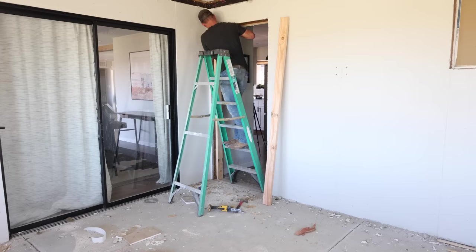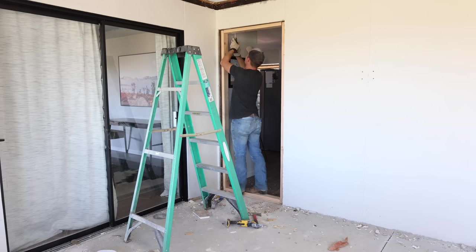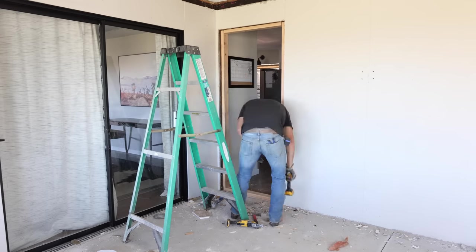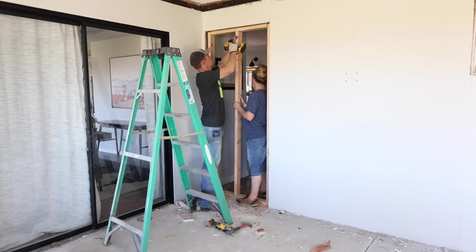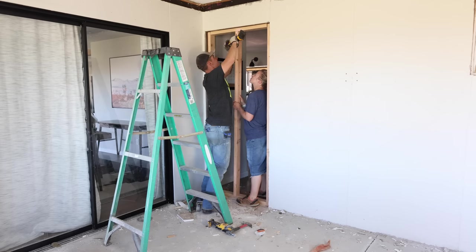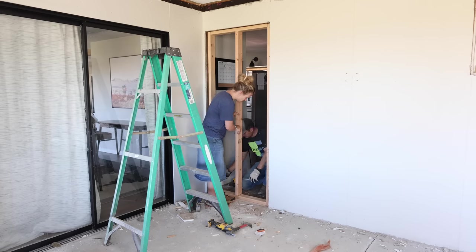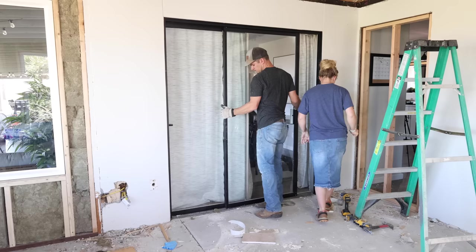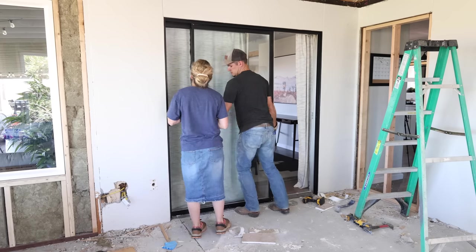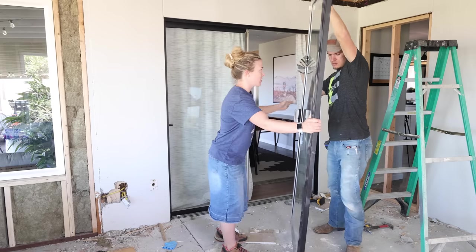Back to the doorways in this soon-to-be office: we're keeping the doorway going into the dining room but closing it up a little bit, since right now this large doorway isn't centered in the middle of the wall. Making it smaller will center it in the room, and then in a couple of weeks we'll be adding sliding wooden barn doors to either side of the opening, which will stay open in the dining room most of the time.